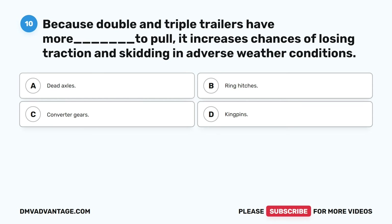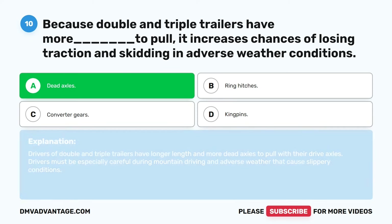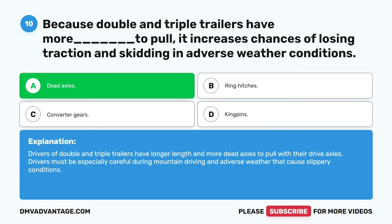Question ten. Because double and triple trailers have more blank to pull, it increases chances of losing traction and skidding in adverse weather conditions. A. Dead axles. B. Ring hitches. C. Converter gears. D. King pins. The correct answer is A. Dead axles. Drivers of double and triple trailers have longer length and more dead axles to pull with their drive axles. Drivers must be especially careful during mountain driving and adverse weather that causes slippery conditions.